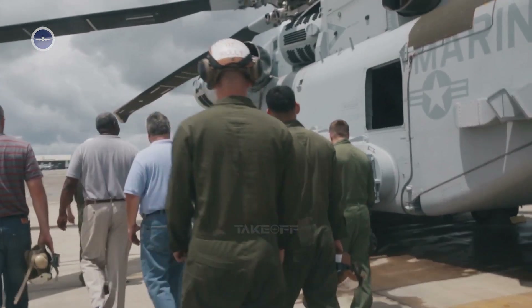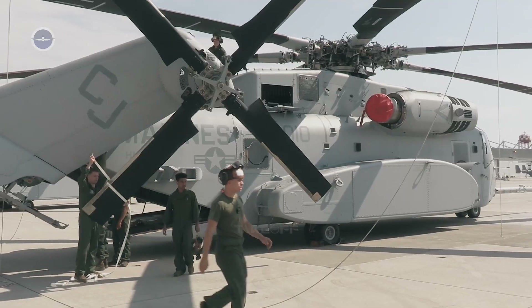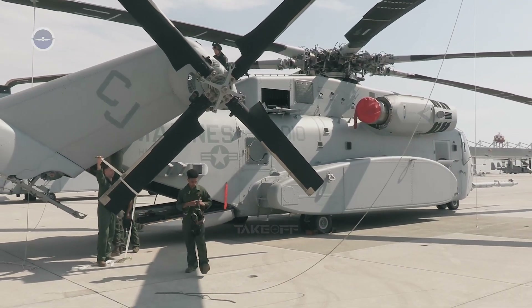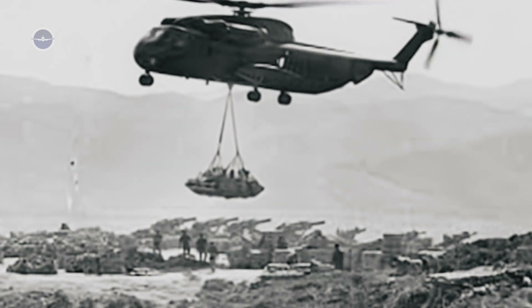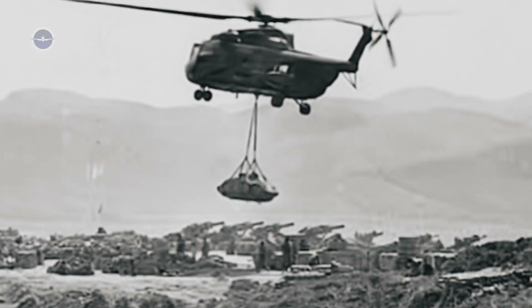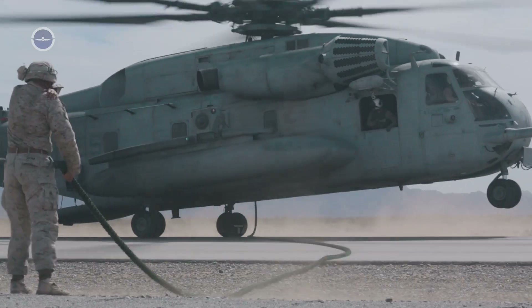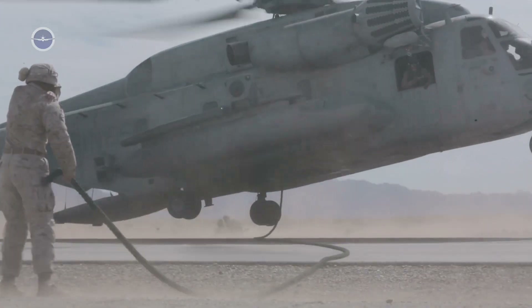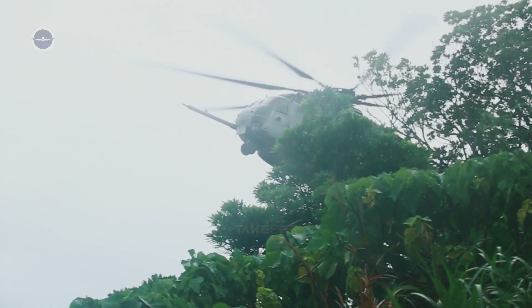The CH-53K is the latest in the Stallion series of heavy-lift helicopters that began with the CH-53A Sea Stallion in the 1960s. The Sea Stallion proved its worth in the Vietnam War, moving troops, artillery, and supplies in unforgiving conditions. Later, the CH-53E Super Stallion expanded capabilities with three engines and a refueling probe, becoming a workhorse of the U.S. Marine Corps for decades.